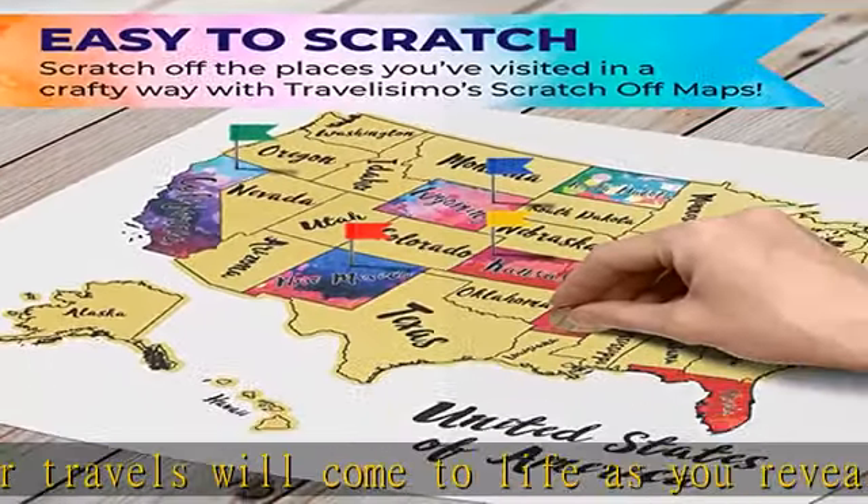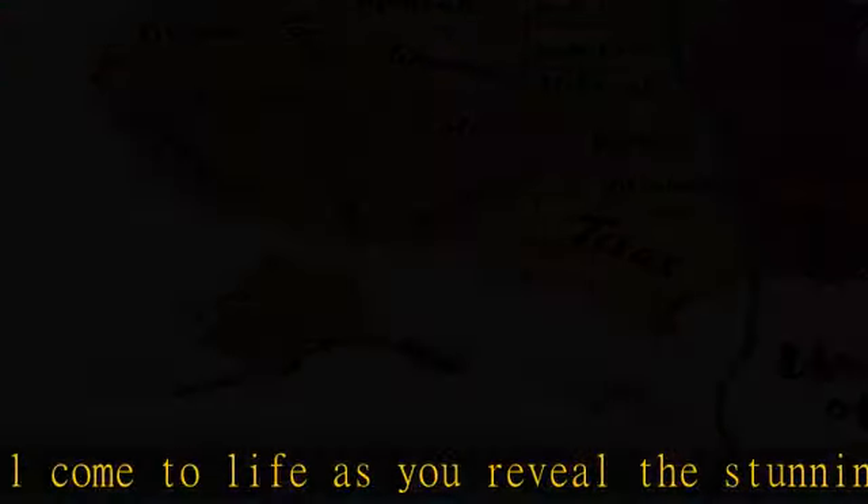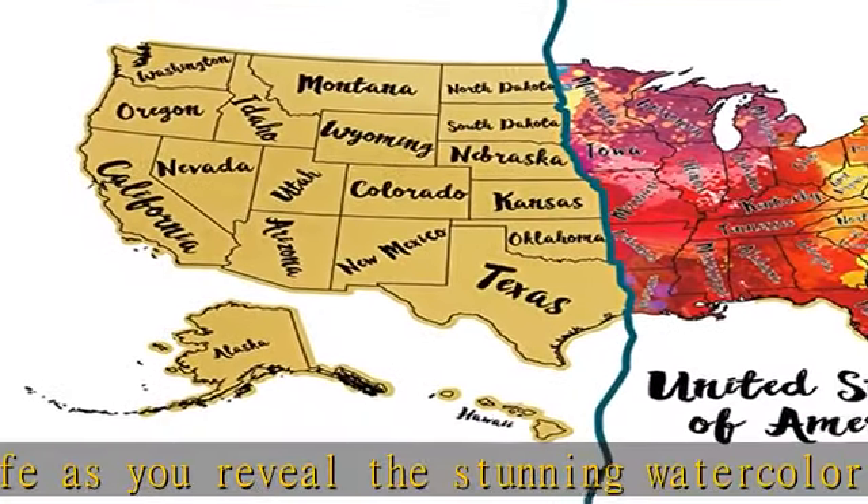It is a tangible manifestation of your wanderlust. Perfect gift for travelers — looking for a unique gift for a loved one or friend, our scratch-off map is the perfect choice for any occasion.